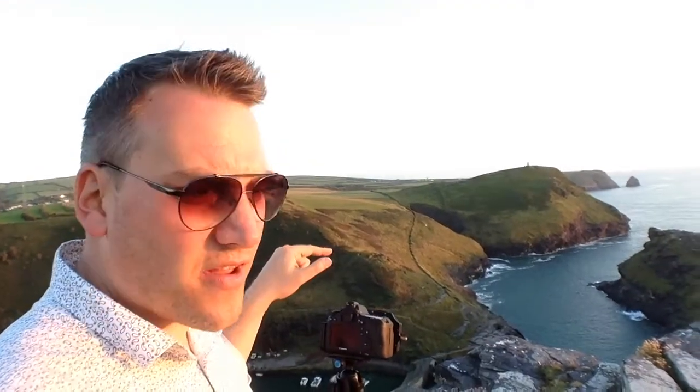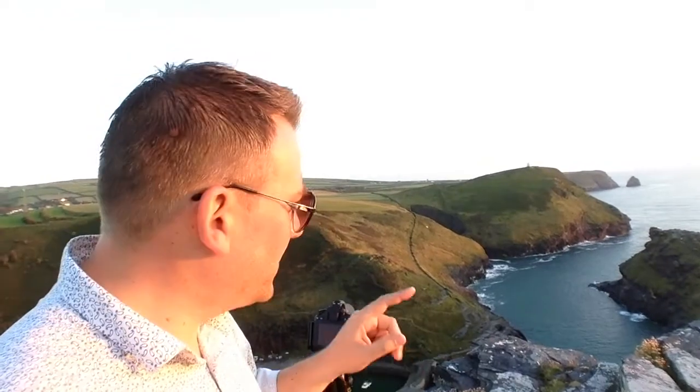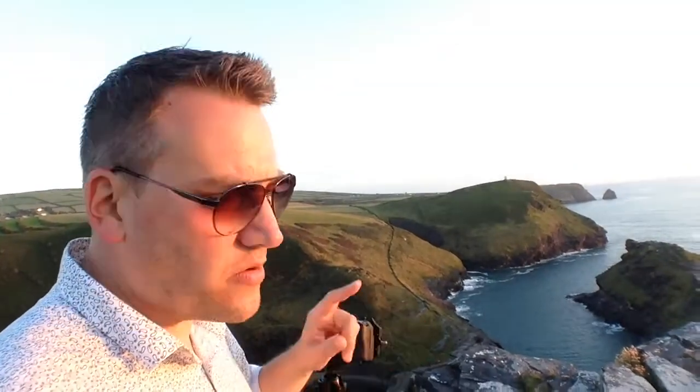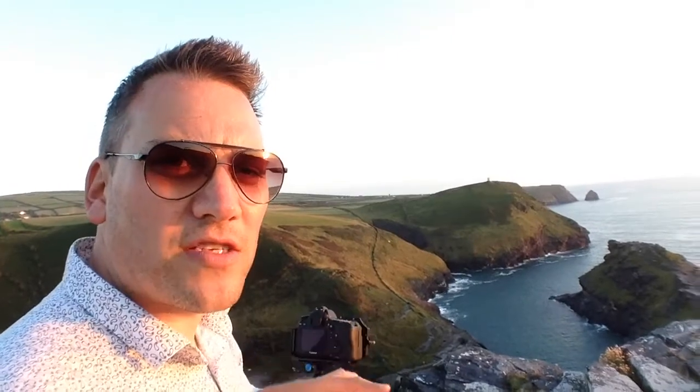I've got the polariser on the front of the camera just to cut out the glare on these rocks. There are no grads on there today, no big stopper, no long exposure, anything like that. But I am bracketing, so we'll blend those together later in Lightroom. Because of the amount of contrast in the scene, I'm going for two stops either side.